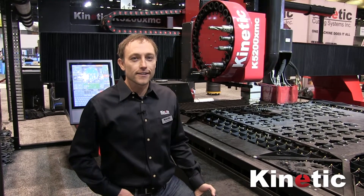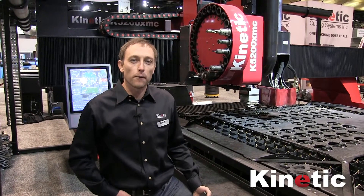Hi, I'm Ben Bond from Kinetic Cutting Systems, and today I wanted to talk to you about one of our part marking solutions that we have on our machines.